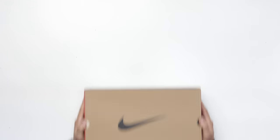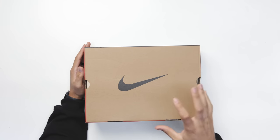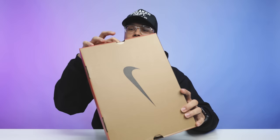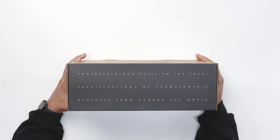Looking at the box, it's giving you that classic nostalgic OG vibe — all brown on the upper, with a Nike Swoosh giving it more of a vintage look. You have 'Just Do It' on the side of the box, Nike branding on the front, and on the other side: 'Engineered and built to the exact specifications of championship athletes from around the world.' Just looking at the box alone is giving me so many nostalgic vibes from the 90s.